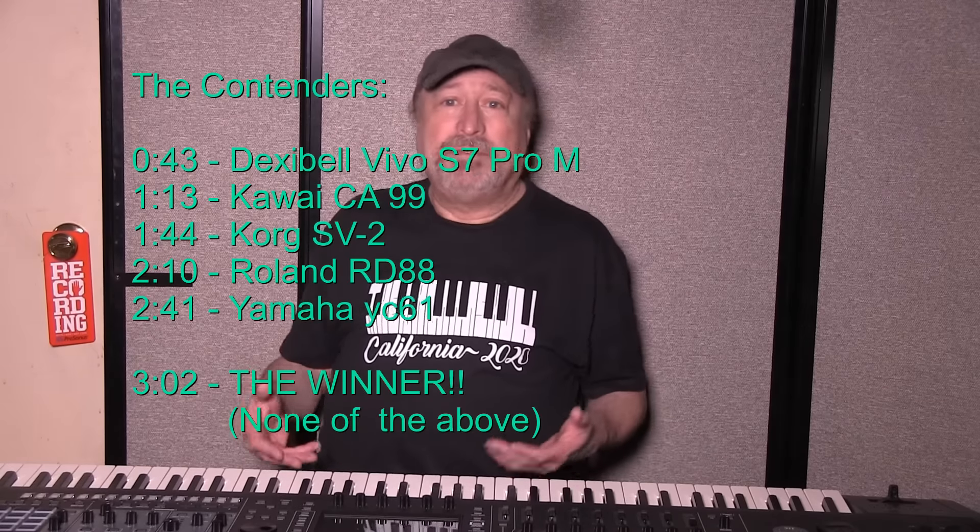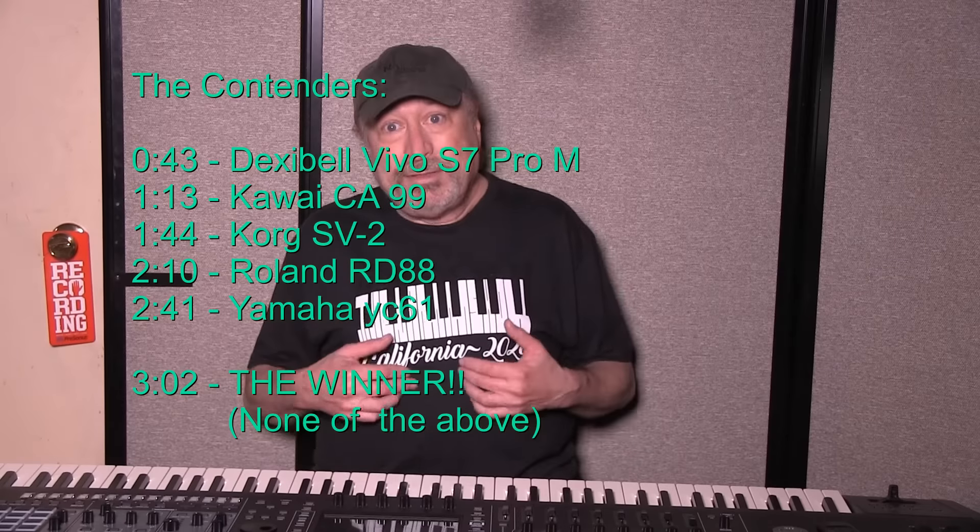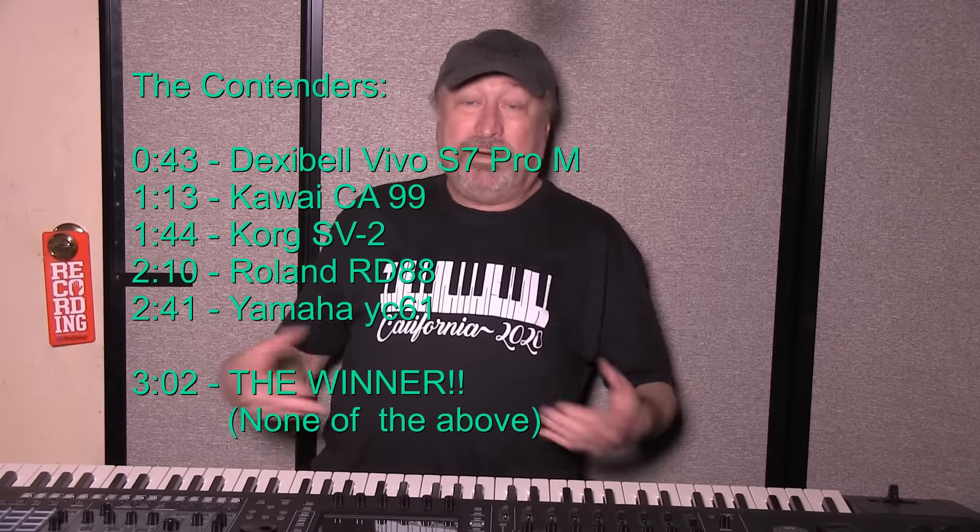Hey everyone, Piano Man Chuck here, back from NAMM 2020 which just ended three days ago. Every year about this time, a few days after the NAMM show ends, I go ahead and digest what I've seen in terms of digital pianos and make my personal pick of the year. I base that a lot on uniqueness, originality, functionality, and all kinds of things. So this year it was really easy, but let me tell you what I was considering first.